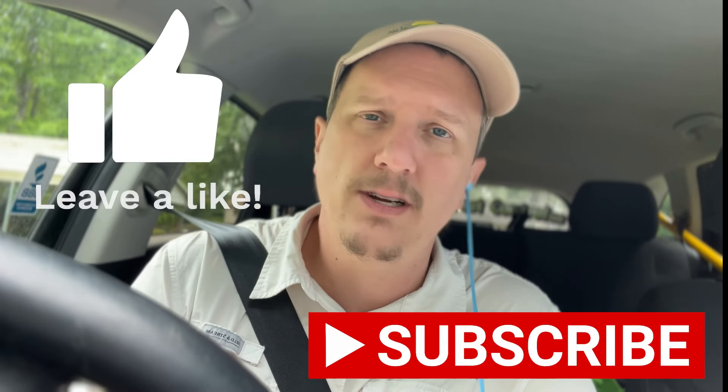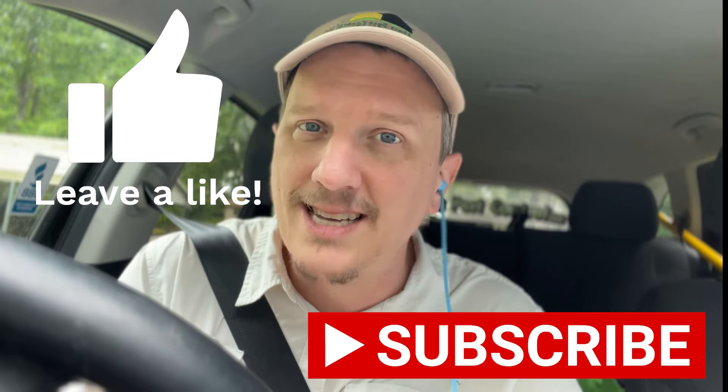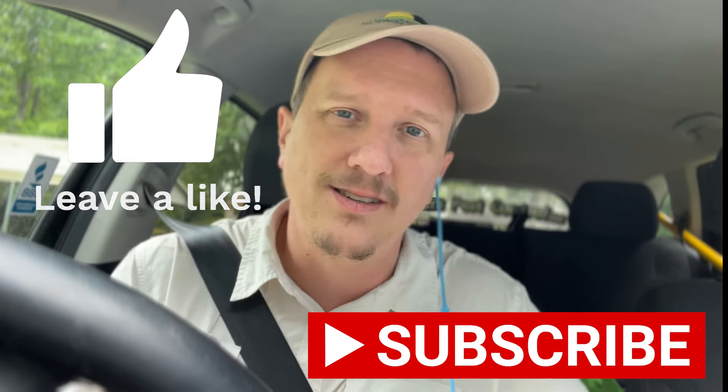Hopefully this will help you. If you have any questions or any advice for other people dealing with mites, don't hesitate to leave a comment below. I read every comment — keep it clean, be nice, and we'll talk to you next time. Y'all have a good one, thanks a lot, bye.